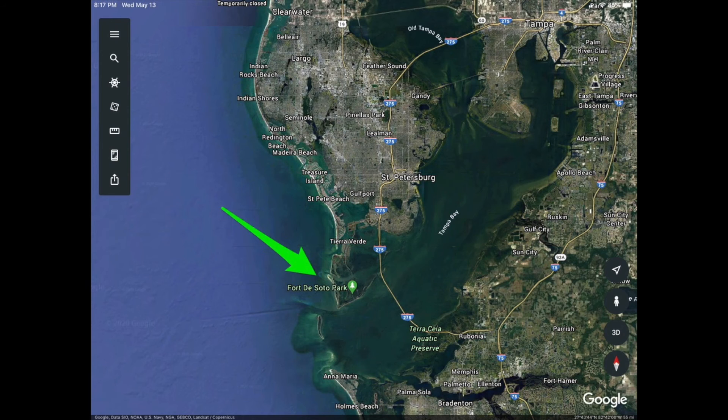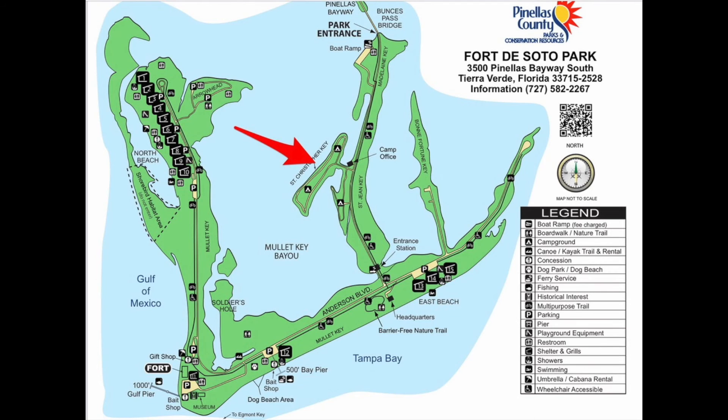Let's get right into the campsite videos. Fort DeSoto Park is located on a barrier island at the southern tip of Pinellas County. It's just southwest of St. Petersburg, and it's at the mouth of Tampa Bay. The campground is located just south of the boat ramp on the main entrance road. The majority of the campground is located on St. Christopher Key, and the entire campground has access to the water and Mullet Key Bayou.